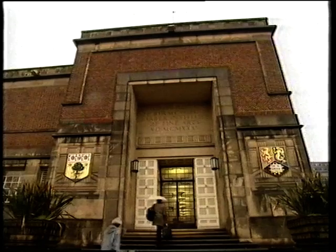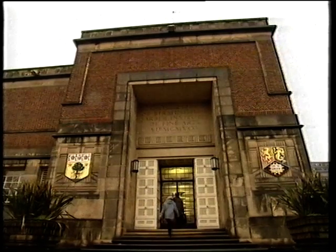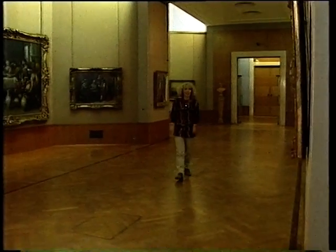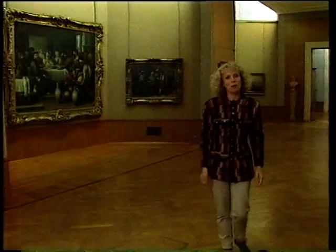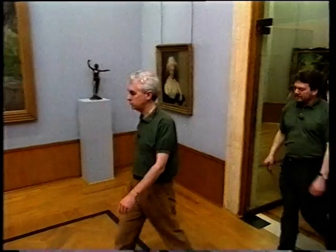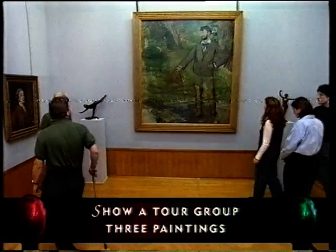The Barbet Institute, in the grounds of the University of Birmingham, is one of the world's finest yet least known small galleries. It contains works by Van Gogh, Gainsborough, Rembrandt, Degas, Gauguin, Whistler — it goes on and on. In this next game we want our contestants to become tour guides, talking through three paintings we've selected. There are 90 points on offer, and picture expert Mark Pultimore and I will watch them from a discreet distance.